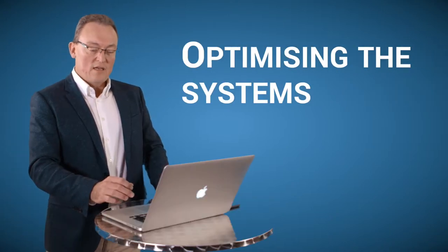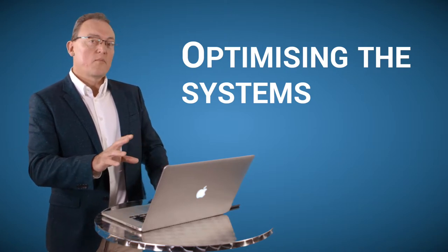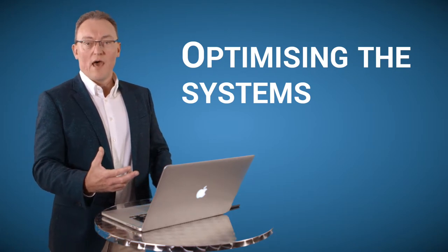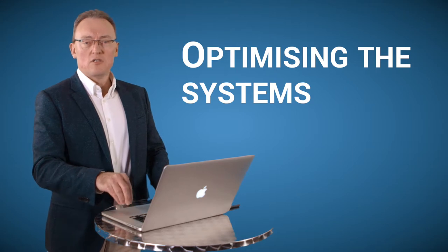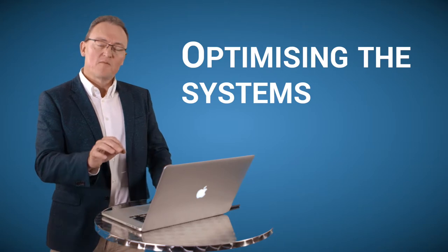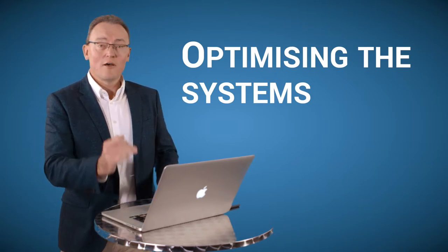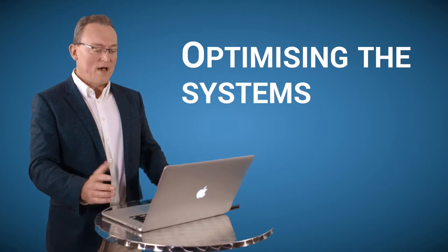With optimization, we look at how the machines are working and what programs could be removed. Our view is to only leave applications on PCs, Macs, and servers that need to be used every day. Because for every software package on the machine that shouldn't be there, it slows the user down by a second, two seconds, a minute a day — and it all adds up.